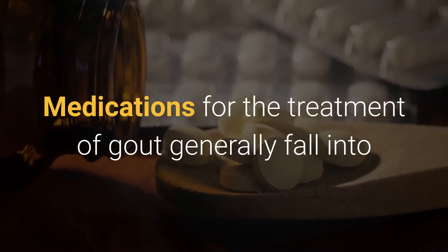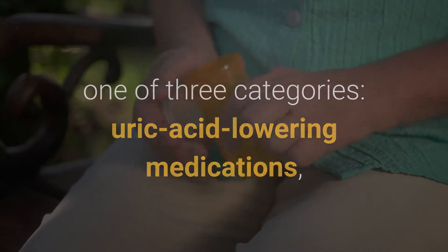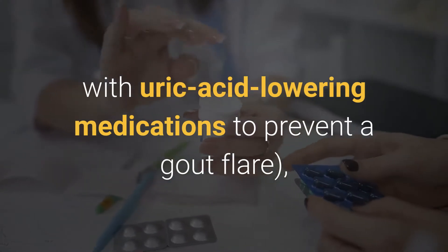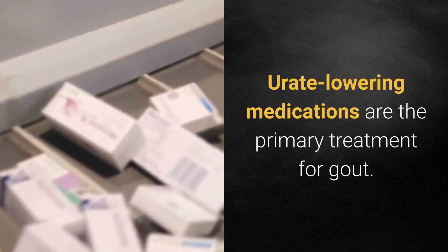Medications for the treatment of gout generally fall into one of three categories: uric acid lowering medications, prophylactic medications — medications used in conjunction with uric acid lowering medications to prevent a gout flare. Urate lowering medications are the primary treatment for gout.